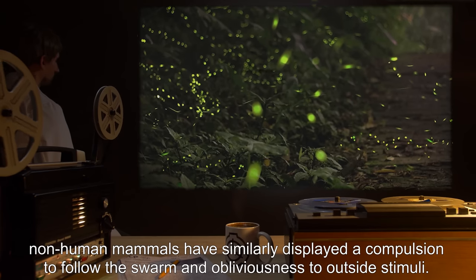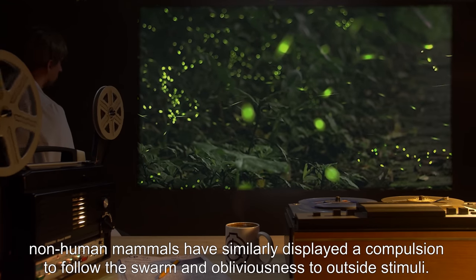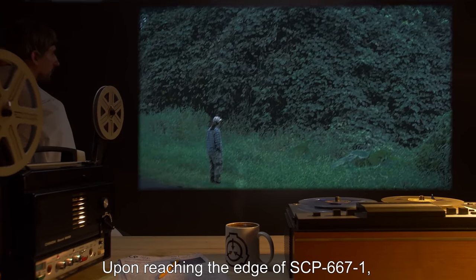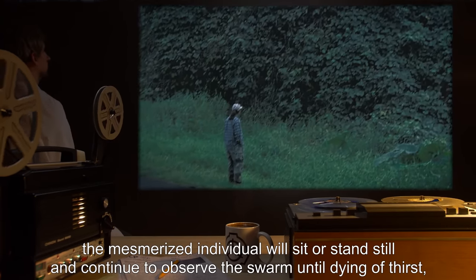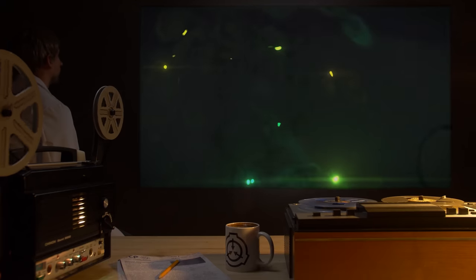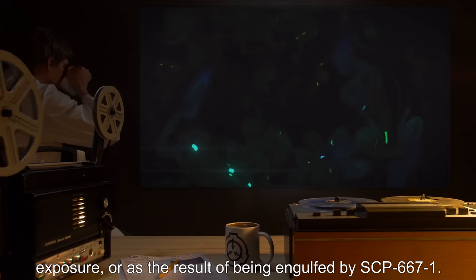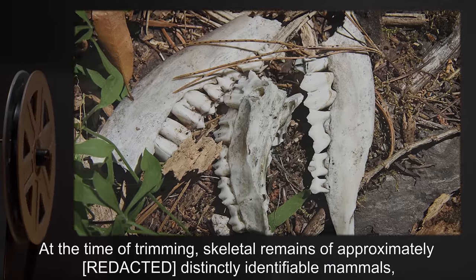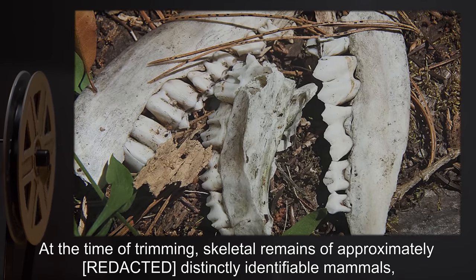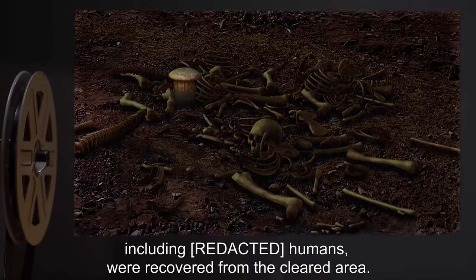Non-human mammals have similarly displayed a compulsion to follow the swarm and obliviousness to outside stimuli. Upon reaching the edge of SCP-667-1, the mesmerized individual will sit or stand still and continue to observe the swarm until dying of thirst, exposure, or as the result of being engulfed by SCP-667-1. At the time of trimming, skeletal remains of approximately several distinctly identifiable mammals, including humans, were recovered from the cleared area.